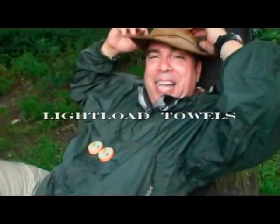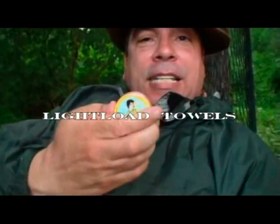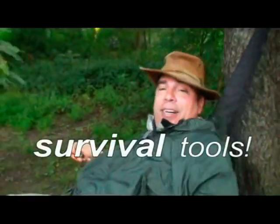Hey, how's it going? Oh, nothing a whole lot. Beautiful day, isn't it? What do you got there? Oh, these are Light Load Towels — these are the only towels in the world of survival tools. These have saved me a bundle and saved my life.